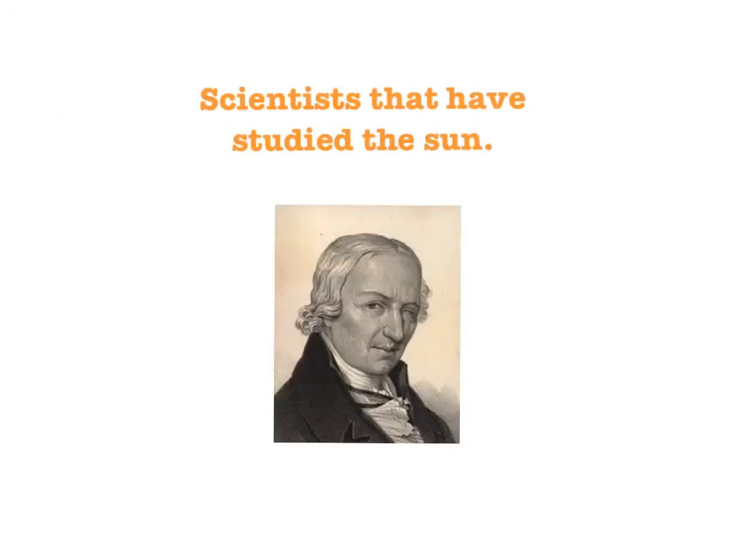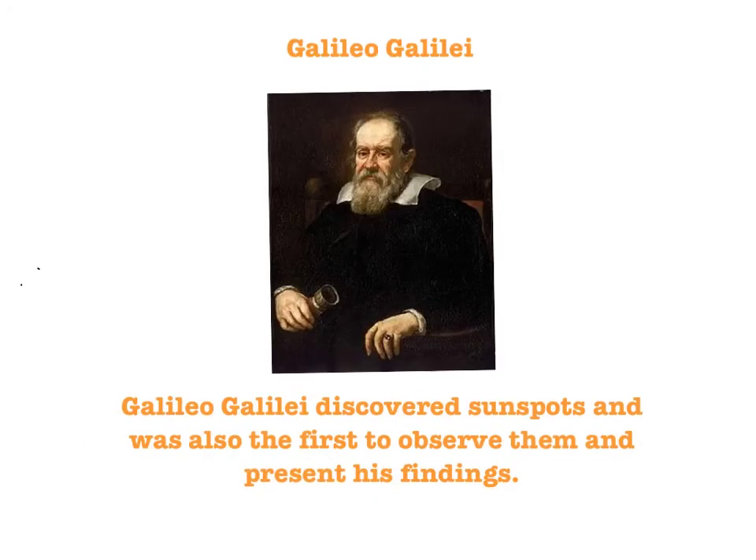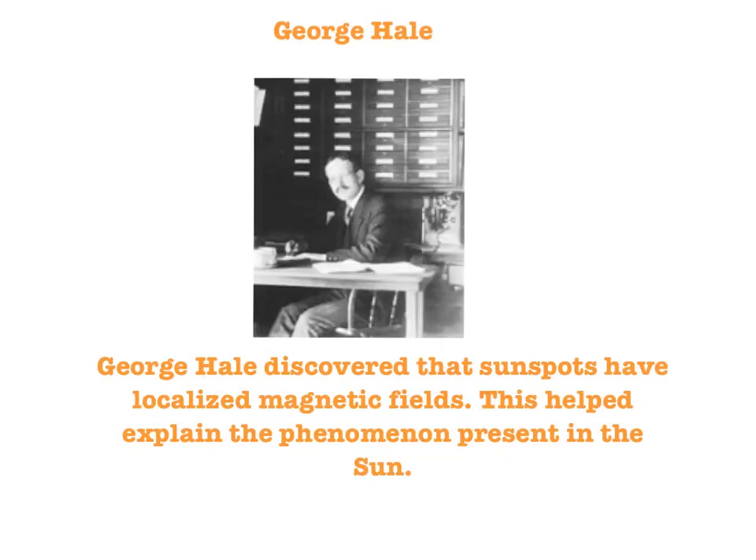There are many scientists that have studied the Sun and helped us gain our knowledge about it. Aristarchus was the first person who suggested that the Sun was at the center of our solar system, and he also placed the planets in the correct order away from the Sun. Galileo Galilei discovered sunspots and was the first to observe them and present his findings. George Hale discovered that sunspots have localized magnetic fields, which helped explain the phenomenon present in the Sun.